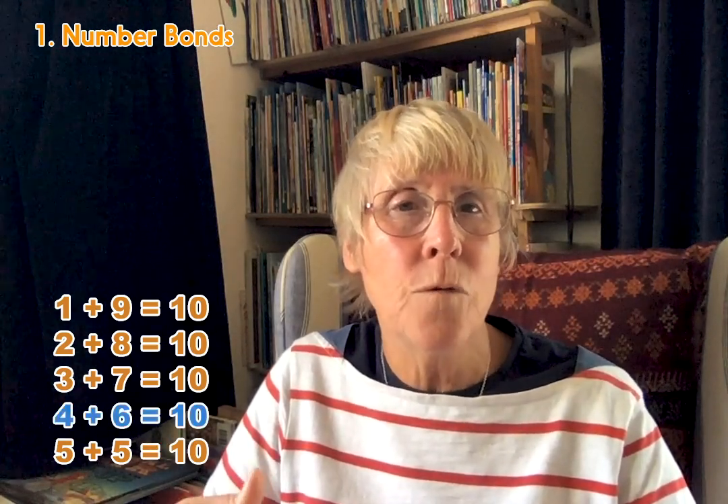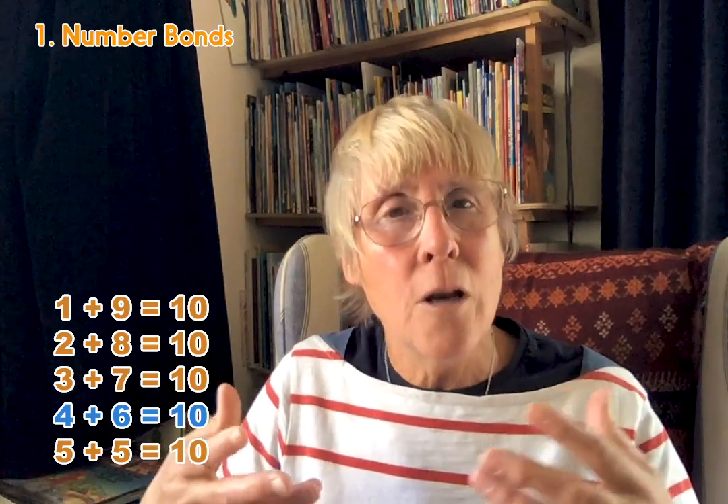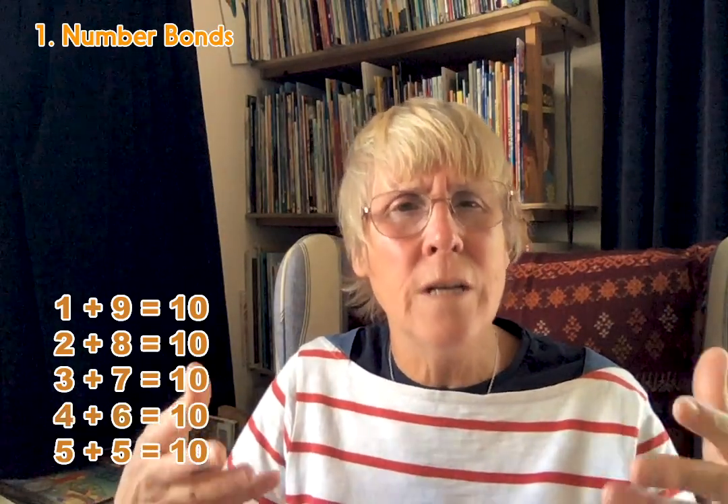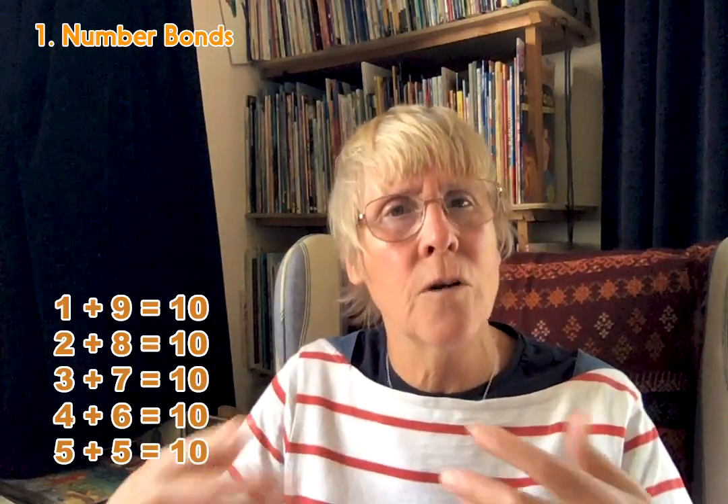So I can say that 44 plus six is 50, so 44 and 56 is 100. Loads of maths becomes a lot easier if you just know those bonds to 10 and can use them in those different contexts.